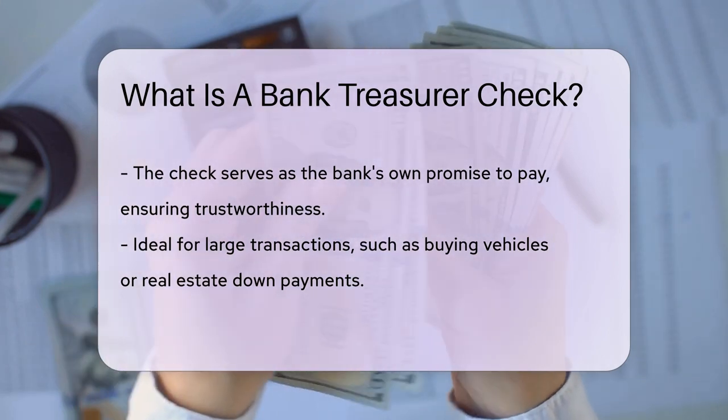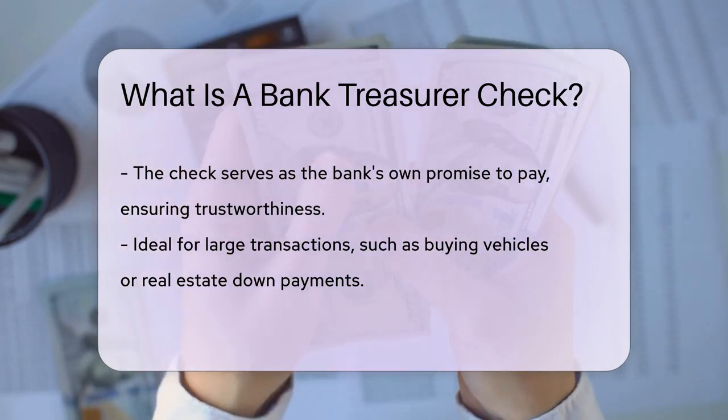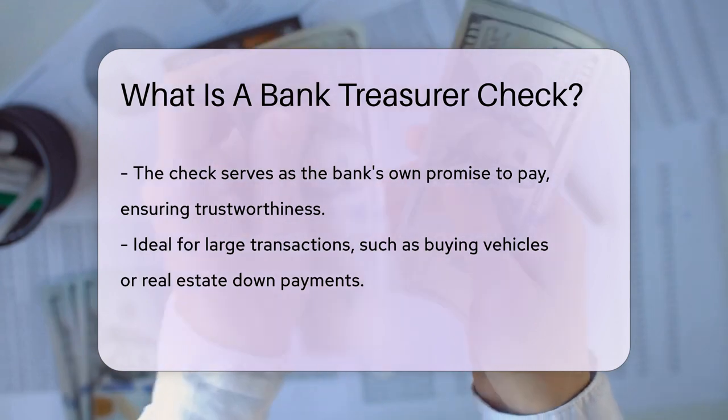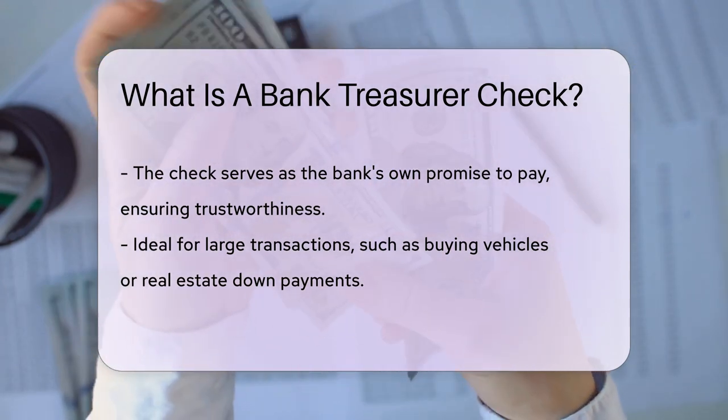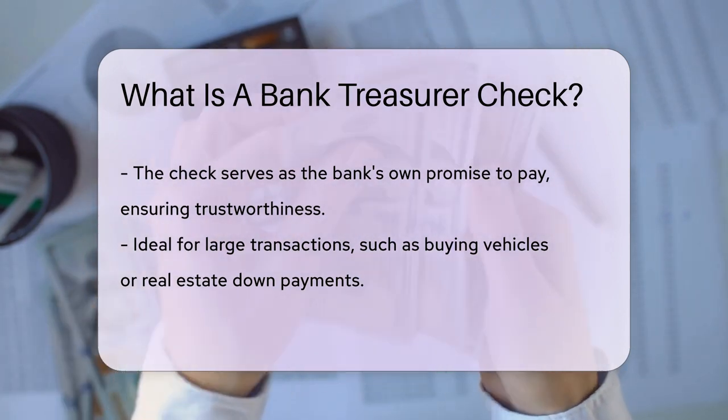This kind of check is a VIP in the world of transactions. It's often used for large purchases, like buying a car or making a down payment on a house. Why? Because it tells the seller, this is as good as gold.